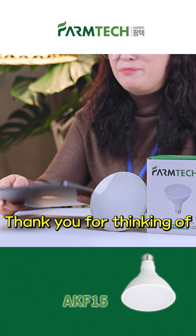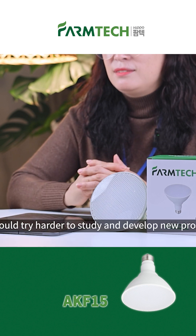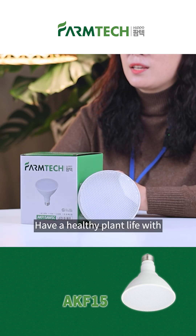Thank you for thinking of Hippo FarmTuck's products so positively. We should try harder to study and develop new products. Today, we showed you our AKF-15. Have a healthy plant life with Hippo FarmTuck this winter.